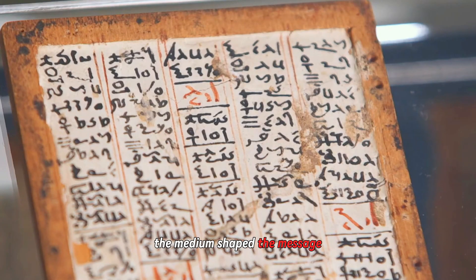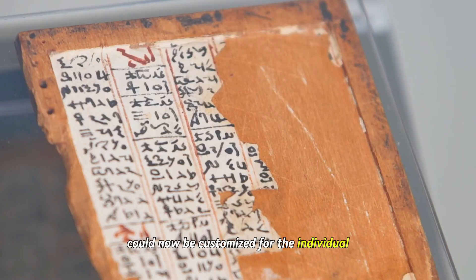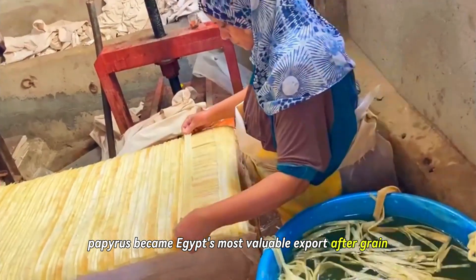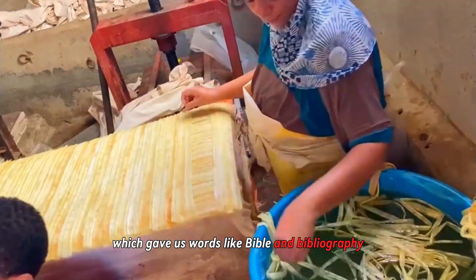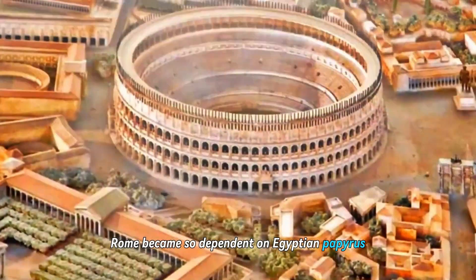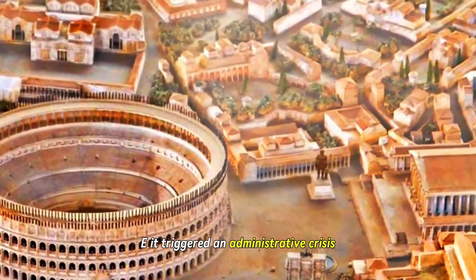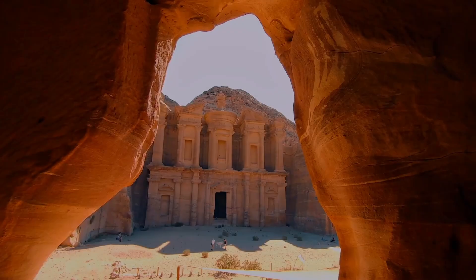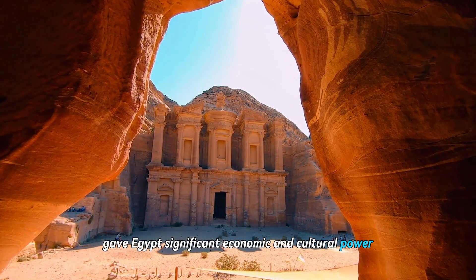The medium shaped the message. Instructions for the afterlife, once confined to tomb walls, could now be customized for the individual and buried with them. Papyrus became Egypt's most valuable export after grain. The Greeks called it byblos, which gave us words like Bible and bibliography. Rome became so dependent on Egyptian papyrus that when supplies were disrupted in the first century CE, it triggered an administrative crisis.